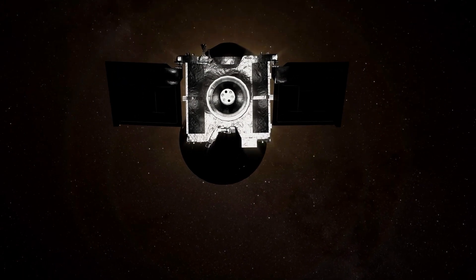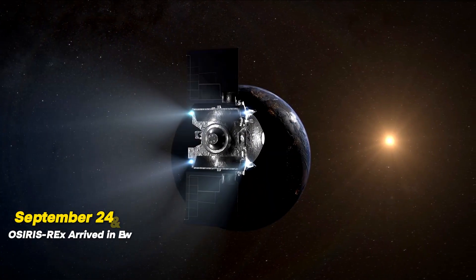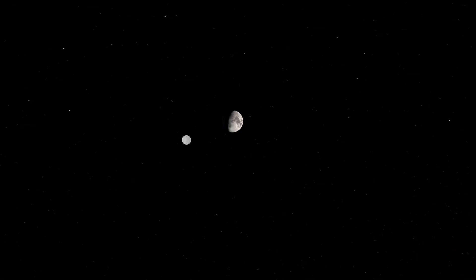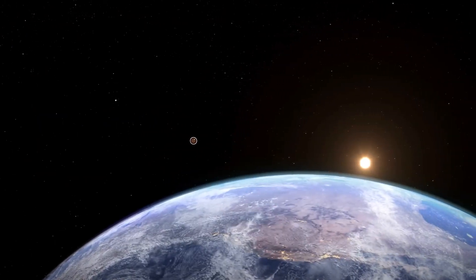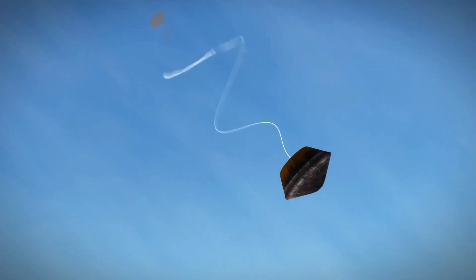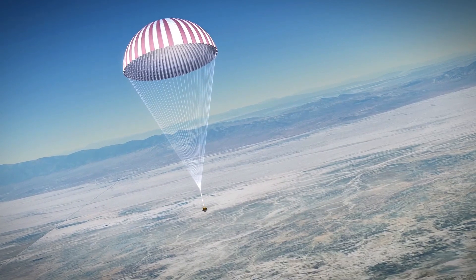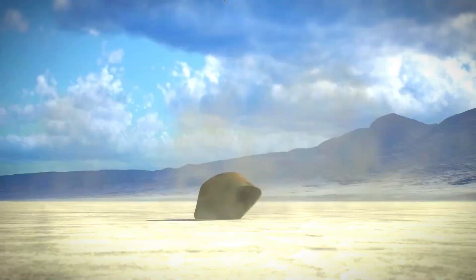On May 10, 2021, OSIRIS-REx departed Bennu and began its journey back to Earth. After nearly two and a half years, the spacecraft arrived in Earth's orbit on September 24, 2023, and released the precious capsule containing the asteroid sample. Upon re-entry into Earth's atmosphere, the capsule reached a speed of eight miles per second and experienced temperatures of over 4,000 degrees Fahrenheit. It then released a series of parachutes to slow its descent, and after successfully landing at the Utah Test and Training Range, it was recovered by NASA.